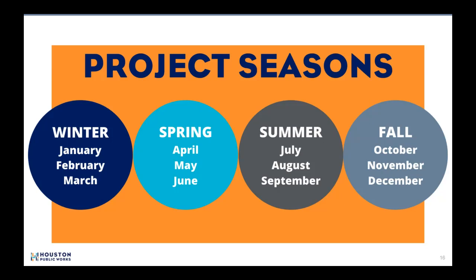So what do the seasons mean? Our construction timeline is as follows: Winter constitutes January, February, March. Spring is April, May, June. Summer is July, August, September, and Fall is October, November, December. For this project, we will start in spring of 2024 and it is to be completed spring 2025.